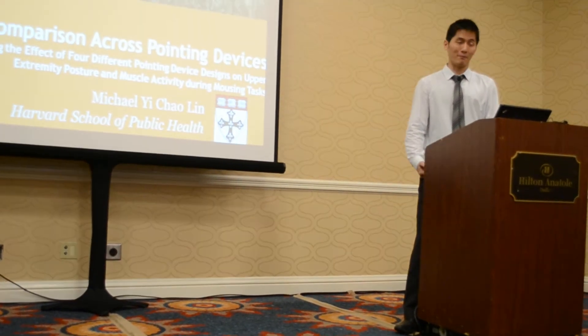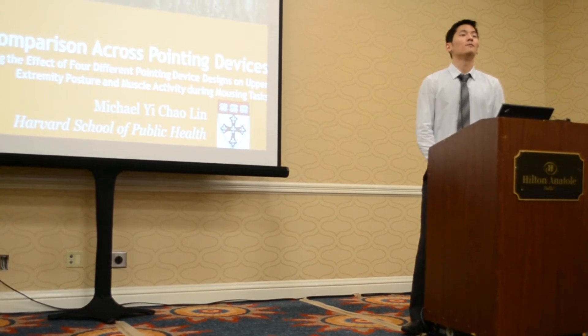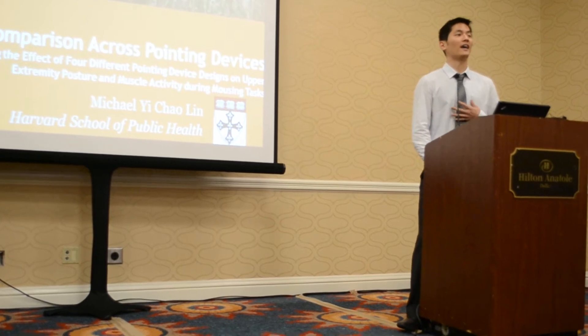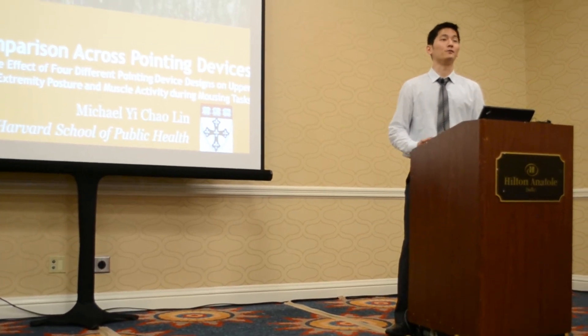I understand that most of you have more knowledge and research experience than I do. But with about two years working in the mining industry, I believe I share the same passion and appreciation towards ergonomics and safety as many of you do.